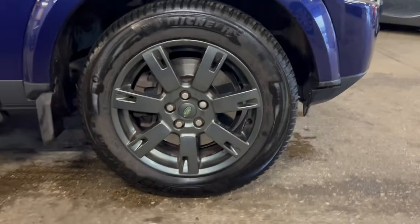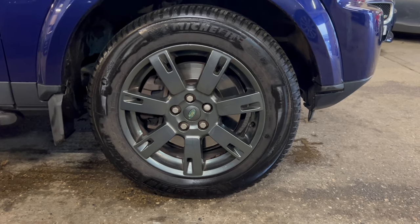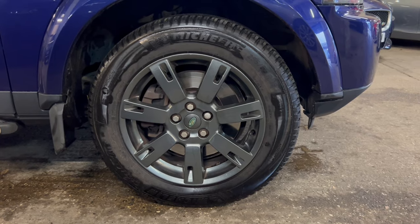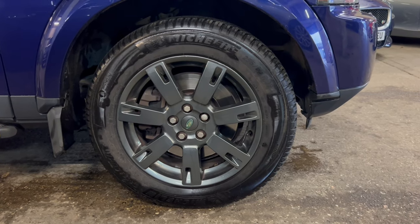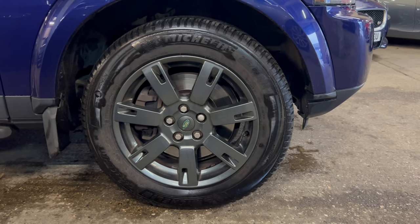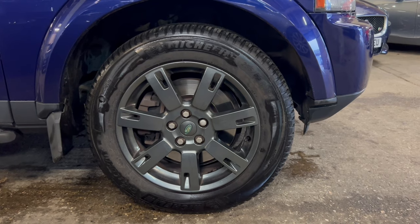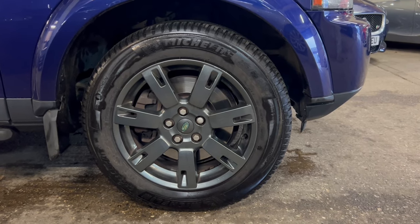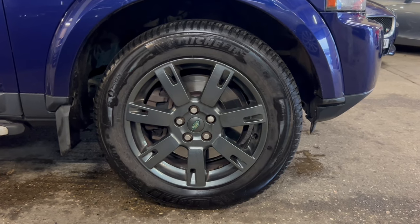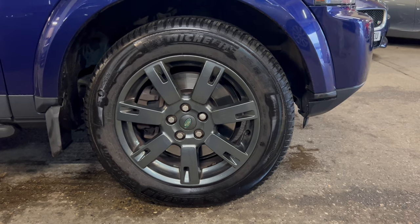Coming down to the front wheel — it's got alloys that have been refurbed. This isn't a standard colour from Land Rover, certainly not on this model. Someone's had them refurbed and sprayed in a darker grey satin finish — really nice complement on the car. It's got brand new Michelins all round; the previous owner mentioned spending about a thousand pounds on them. Branded tyres are exactly what you want to see — it shows someone's spent money in the right areas. Brakes look good through the alloy, but our technicians will check all of that.